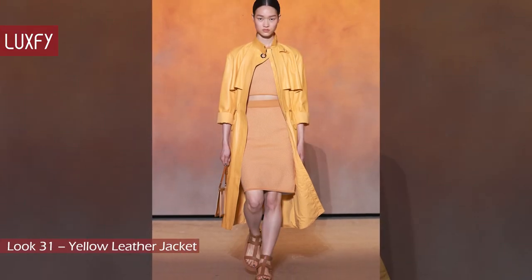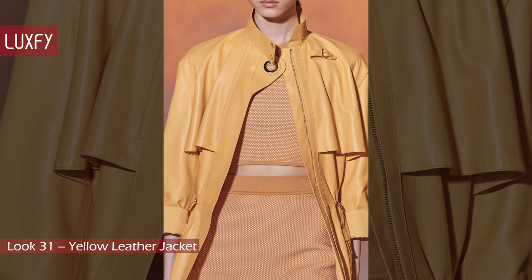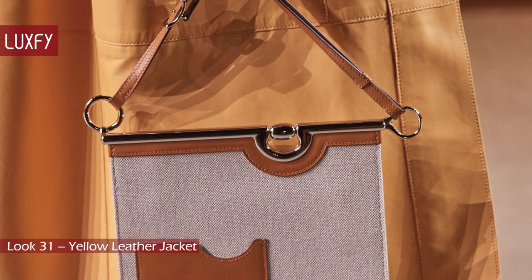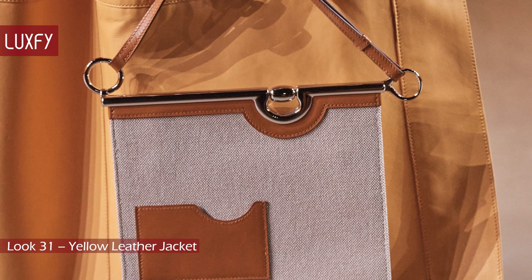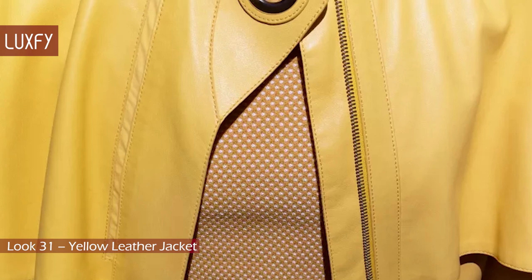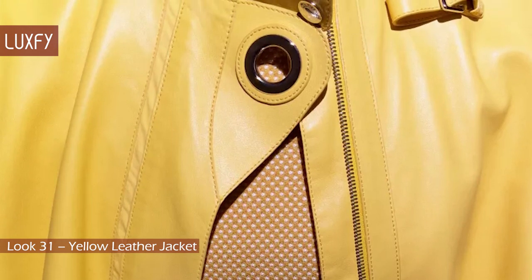Look 31: Yellow Leather Jacket. A buttery yellow leather jacket with a matching knit set was one of the highlights of the collection. With that same young, sporty look we have been seeing throughout the collection, this one was paired with another beautiful Hermès bag and the same gladiator sandals. This coat also showcases the incredible attention to detail Hermès has with every single piece they produce.